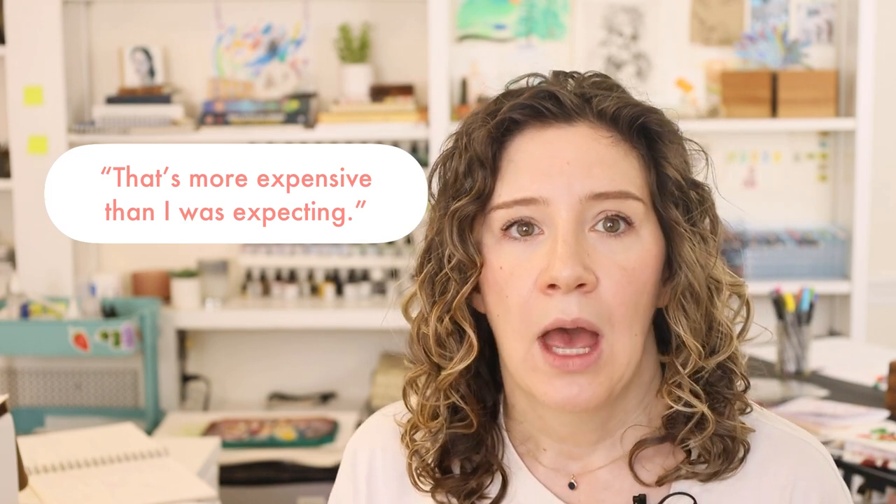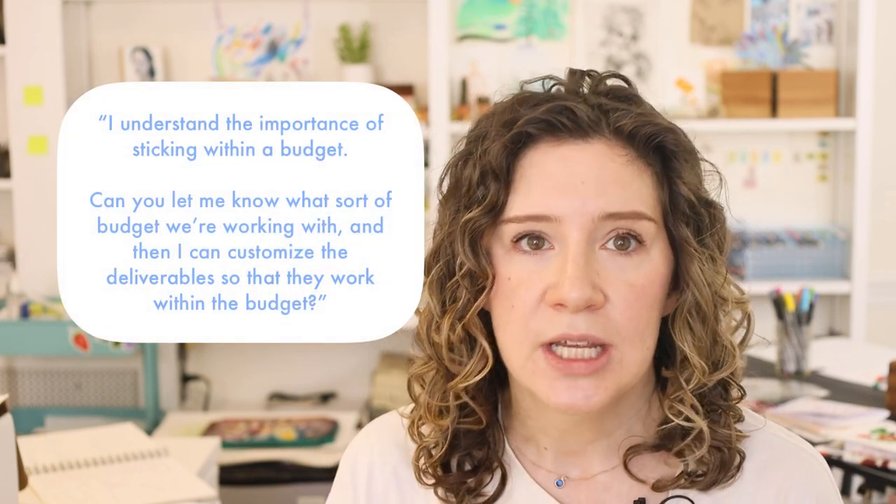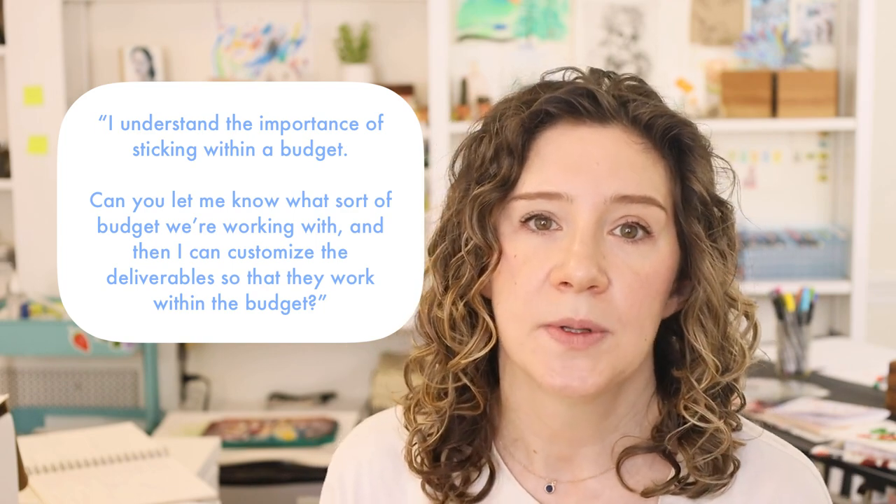It's a small shift, and some of you may feel there's no difference — that's totally fine. But the second one has a much more team-focused tone and creates that 'we're on the same side' feeling. A potentially stickier situation might be around pricing. A potential client might respond to a quote: 'Wow, that's more expensive than I was expecting.' Reading something like that never feels good — it feels terrible when you're a beginner and still feels terrible when you're fairly established. Rather than responding defensively, I'll respond with something pretty neutral, like: 'I understand the importance of sticking within a budget. Can you let me know what budget we're working with? I can customize the deliverables so we can work within it.'